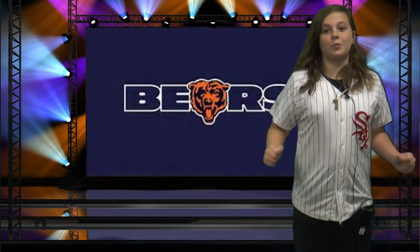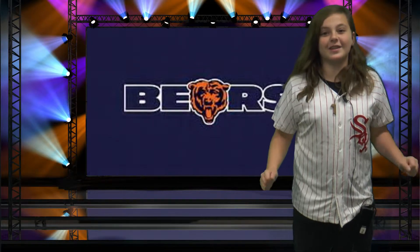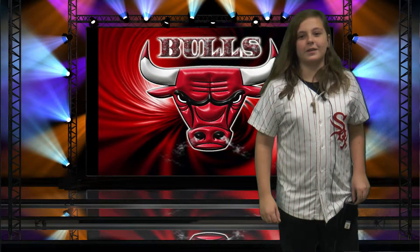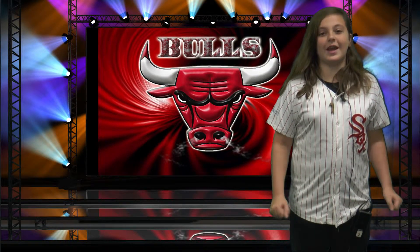In sports, the Bears won last night against the San Diego Chargers with a score of 22-19. And the Chicago Bulls won against the Philadelphia 76ers by a score of 111-88.